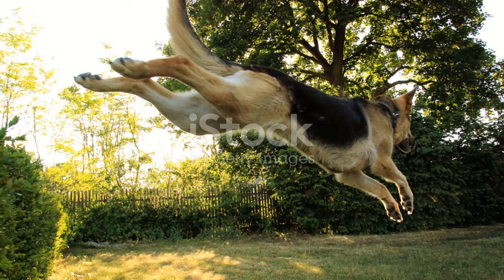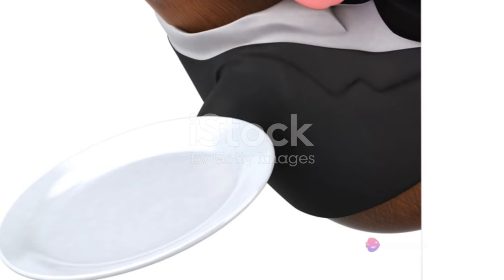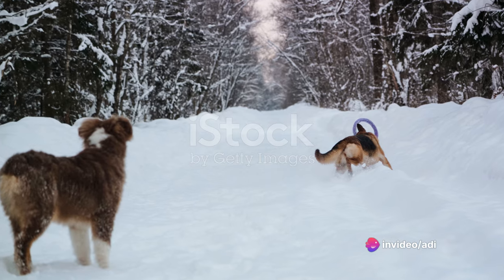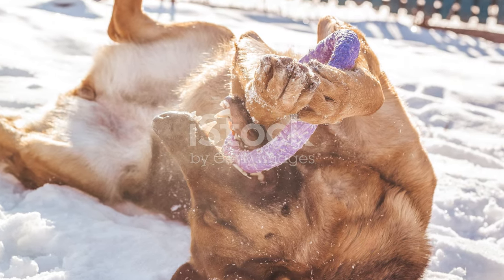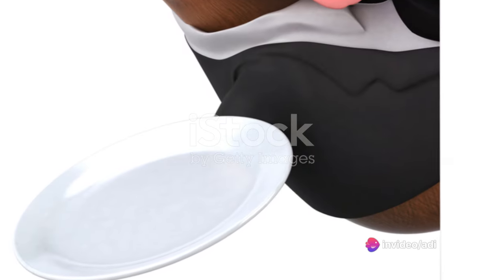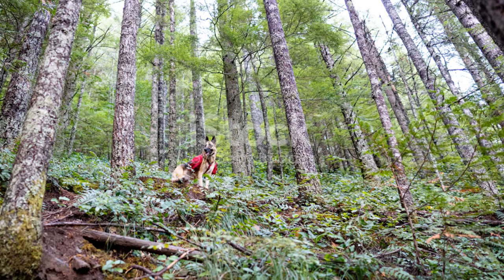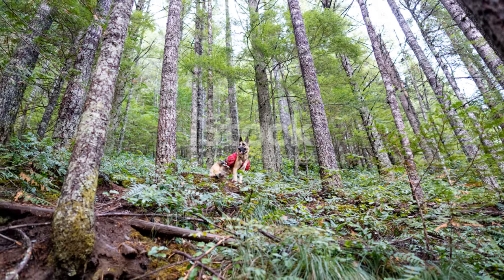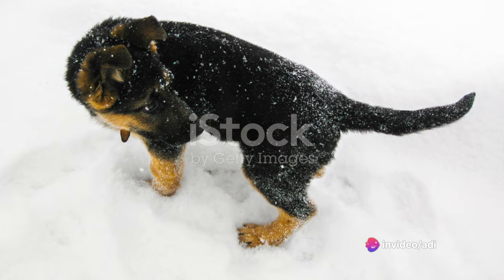Their size is a testament to their strength and agility, traits that have made German Shepherds a favourite among dog lovers and working dog enthusiasts alike. But don't let their size intimidate you. Despite their robust build, German Shepherds are known for their gentle nature and playful spirit. Whether they're a tiny puppy or a full-grown dog, a German Shepherd's distinctive look is something you'll never forget.